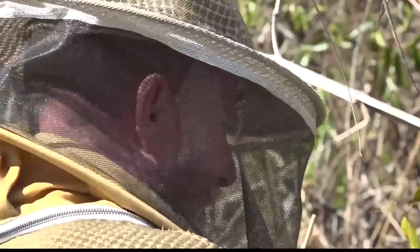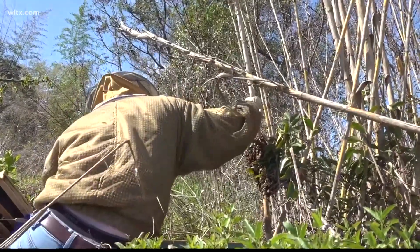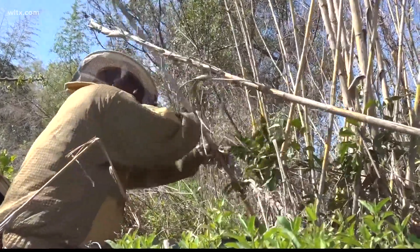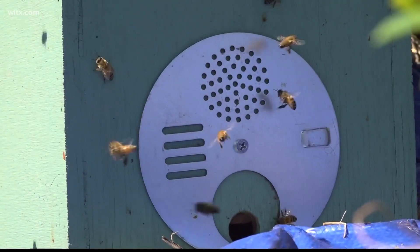If you see a swarm, Wise says you can call the Clemson extension, which can send out a certified beekeeper to remove the swarm safely for free and transfer them to a safe environment.